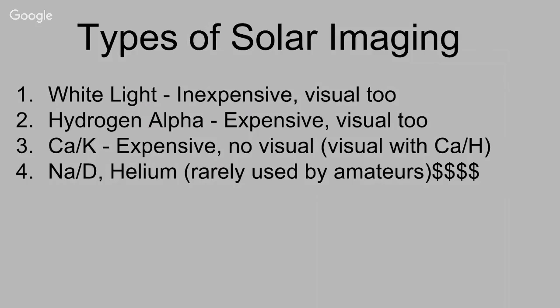So one of the types of solar viewing and imaging — there's white light, which most people get into first. It's fairly inexpensive, you can do visual too. Hydrogen alpha, to many people and to me, it's king.